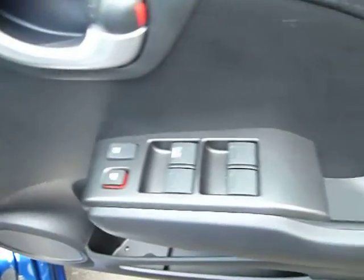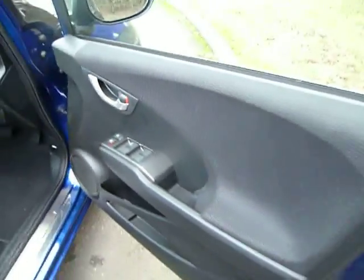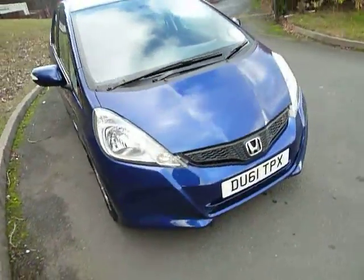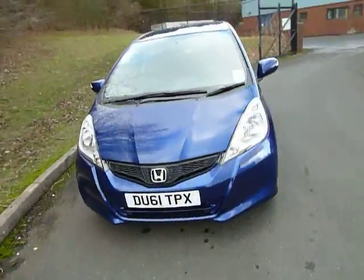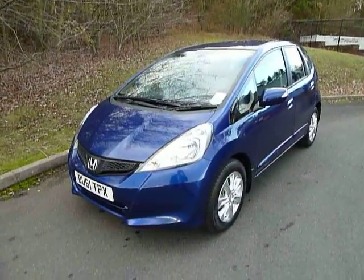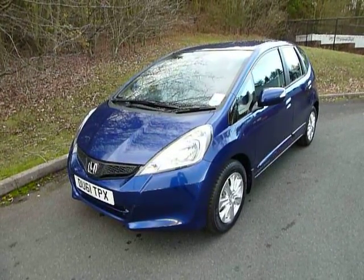You've got electrically adjustable and retractable door mirrors, electric windows all round, and stability control as standard. This car has done just 23 miles and it looks absolutely stunning in the sapphire blue. If you'd like to know more or arrange a test drive, please contact JTU's Honda Telford.